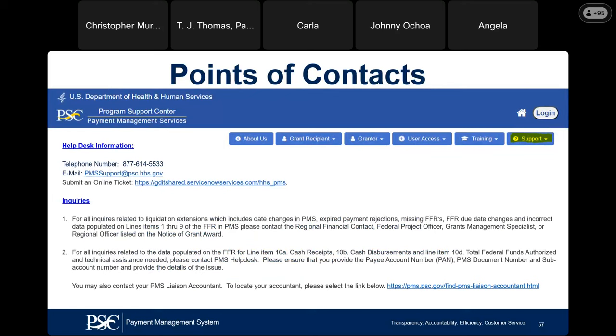If you are contacting your PMS liaison accountant or the PMS help desk regarding your access submission or banking submission, please provide your PMS account number and whichever grant you need assistance for. If you do not know who your PMS liaison accountant is, scroll down on the support tab, click on the section, and it will show you who your PMS liaison accountant is.